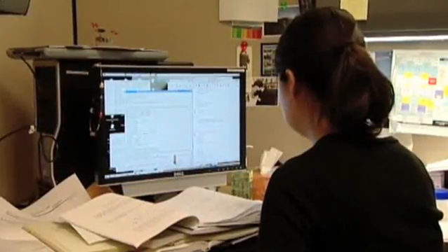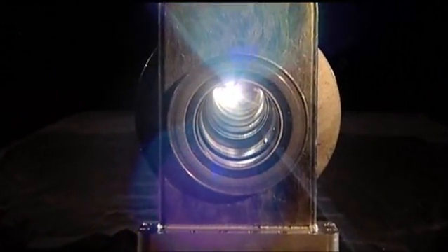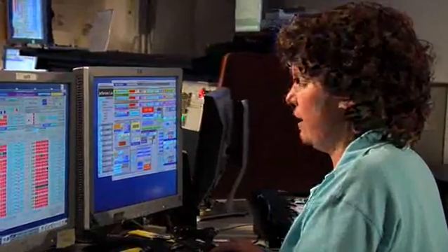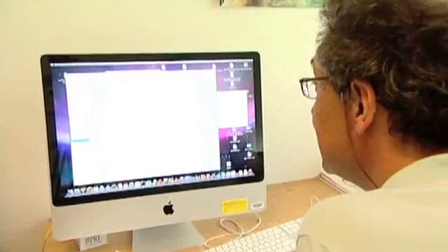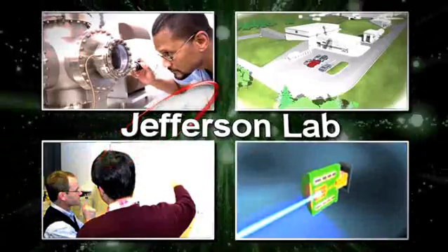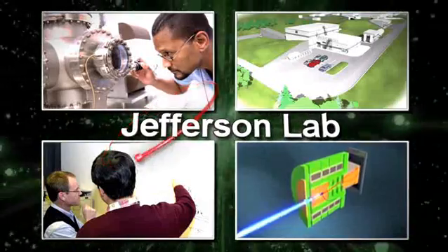how they are formed, how they interact, and the forces that mediate these interactions. Through experiments aimed at revealing these and other secrets of matter, physicists will use the upgraded accelerator to contribute to Jefferson Lab's mission of expanding our knowledge of nuclear and particle physics well beyond its current level. Construction is underway and experiments are scheduled to begin in the year 2015.